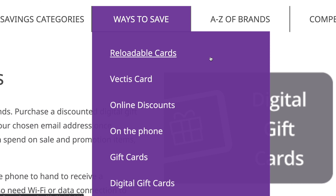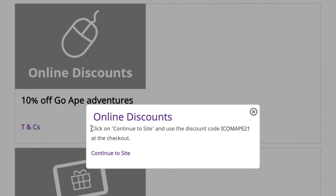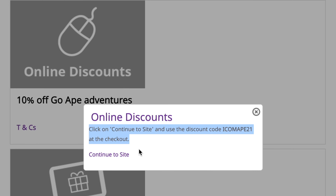Firstly, online discounts. These are pre-discounted offers where you can just click 'Continue to Site'.